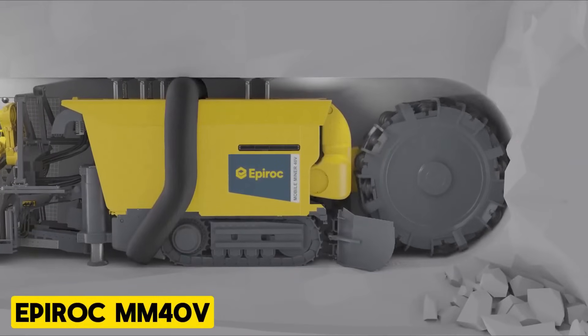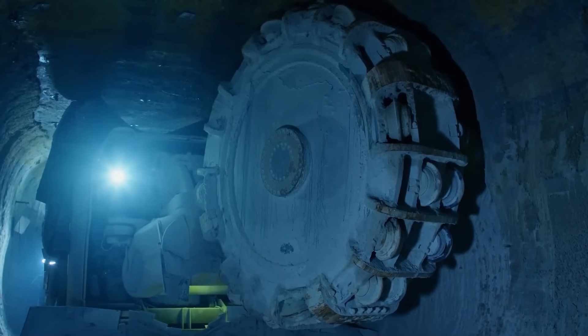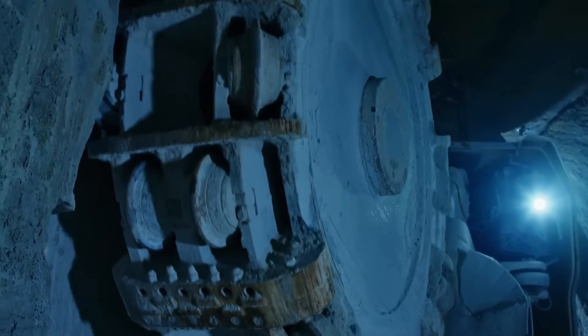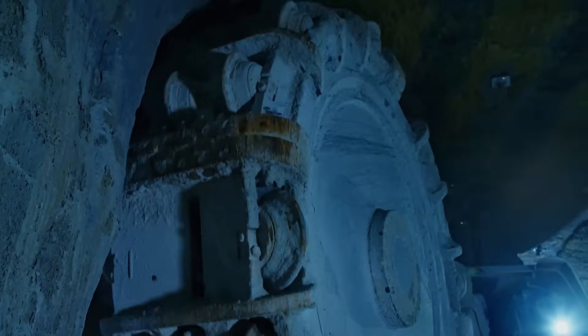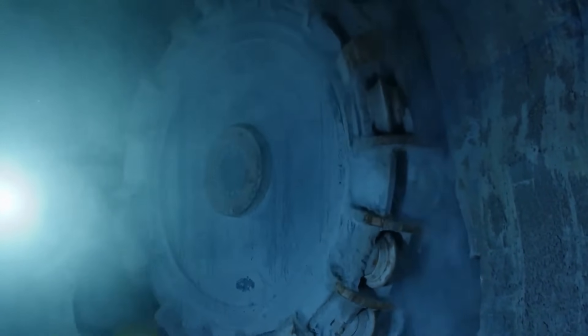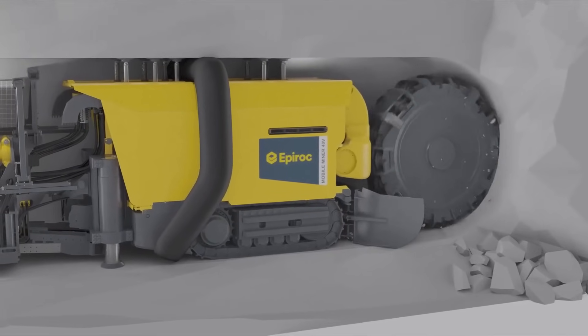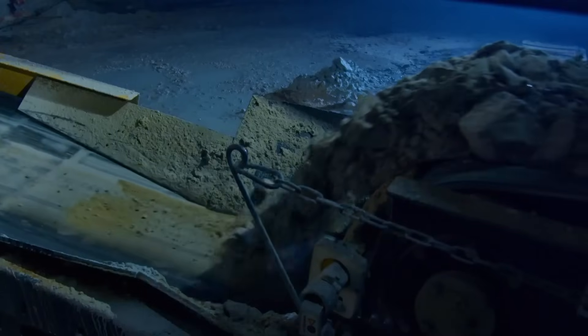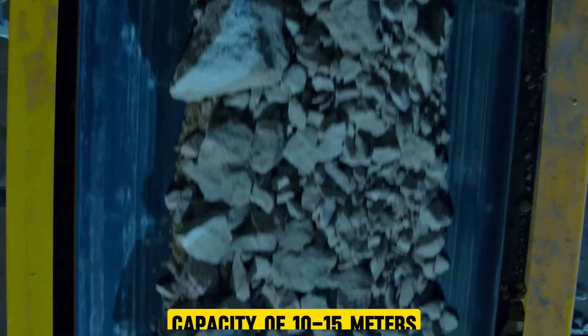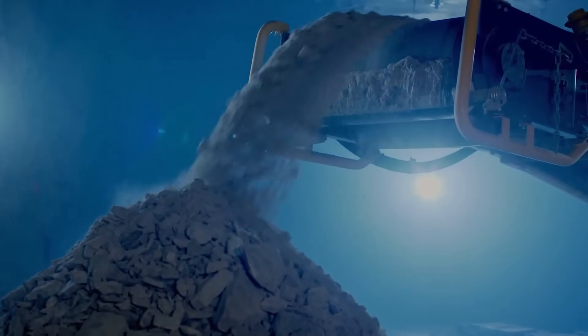Epiroc MM40V. The Mobile Miner 40V is designed for use in small to medium-sized tunnels and cut-and-fill mining projects requiring a tunnel size of around 4x4 meters. The V designation signifies that the cutter head is positioned vertically for efficient excavation. This versatile machine offers a daily advance capacity of 10–15 meters depending on the type of rock being excavated.